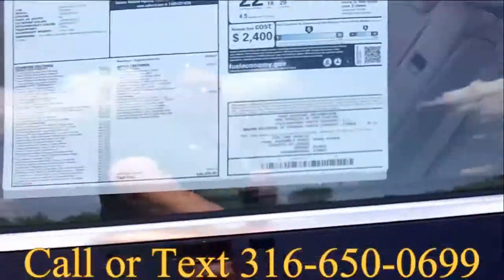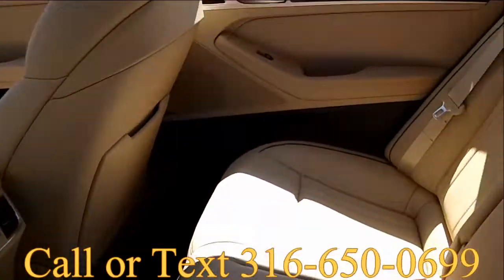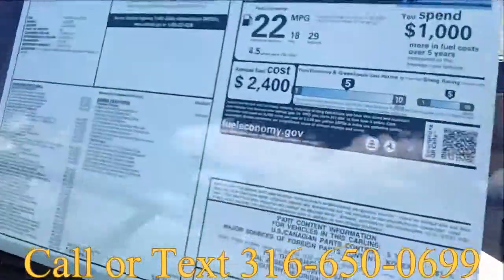The car rides like a dream — it rides better than just about any car I've ever been in, quite frankly. There's a huge passenger compartment with easy to open spaces behind the seats and a pass-through in the center.